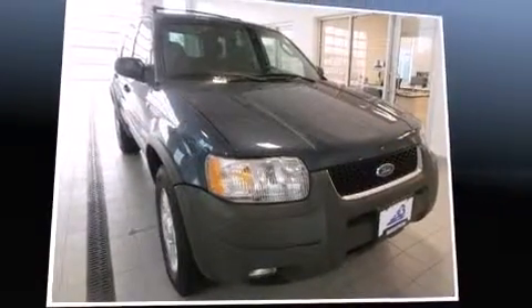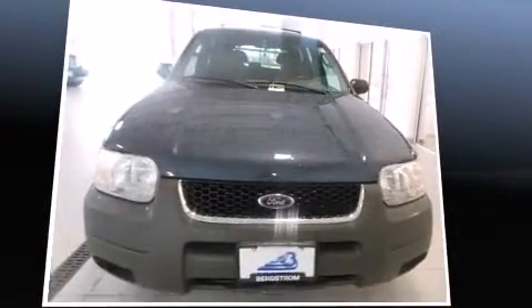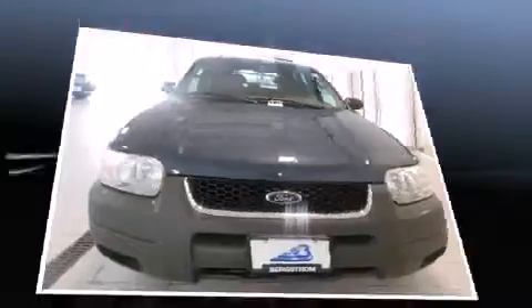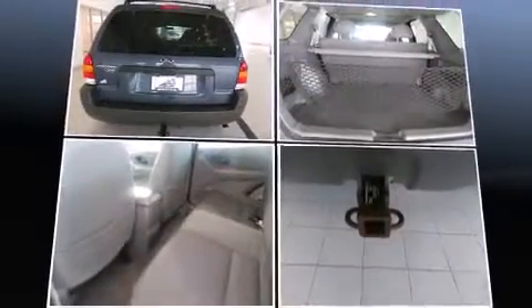Outstanding design defines the 2001 Ford Escape. Smooth gear shifts are achieved thanks to the 3.0-liter six-cylinder engine, providing a spirited yet composed ride and drive. Four-wheel drive allows you to go places you've only imagined.